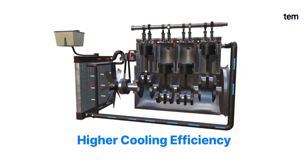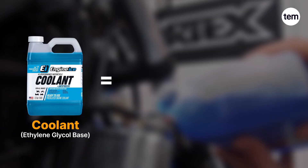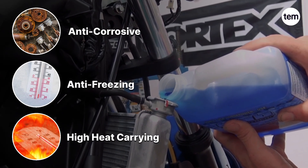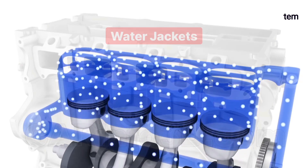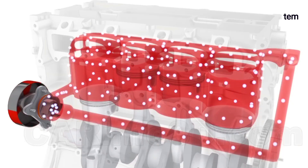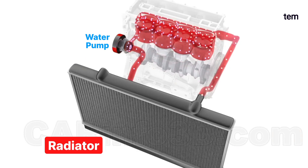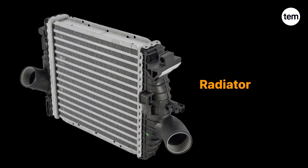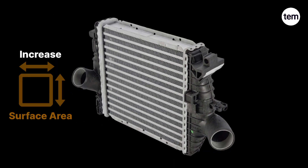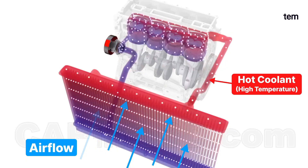Liquid-cooled engines provide higher cooling efficiency by using a special coolant to regulate engine temperatures effectively. This coolant is a blend of water and antifreeze, designed with anti-corrosive, anti-freezing, and high heat-carrying capacity. The coolant is circulated through water jackets around the engine's cylinder block and cylinder head, where it absorbs heat generated by the combustion process, causing the coolant's temperature to rise. The hot coolant is then pumped to a radiator installed in front of the engine. The radiator contains a network of small capillary tubes surrounded by metallic fins, which increase the surface area for heat dissipation, cooling down the hot coolant through atmospheric air passing through its fins.